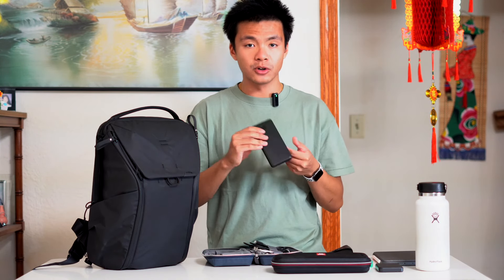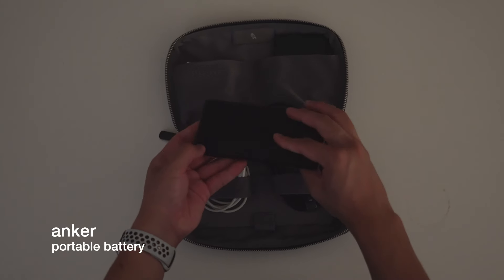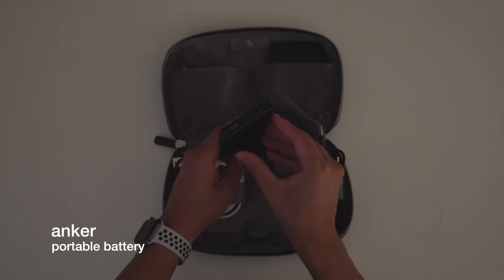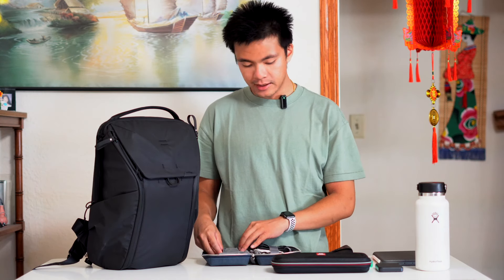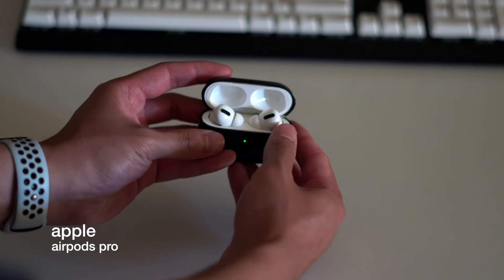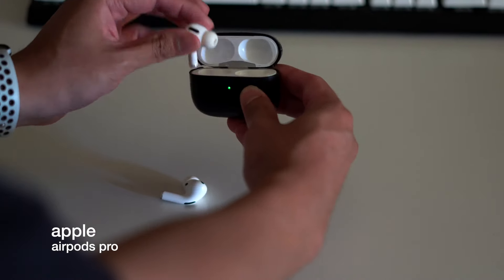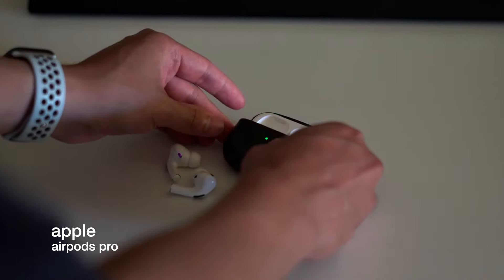In this pocket I have the Anker portable battery charger — I usually carry two of these, because when I'm traveling with friends or family they need it too, so I always come prepared. Last but not least, I have my AirPods Pro. Very easy to use, has noise cancellation and transparency mode, and I always need these wherever I go.